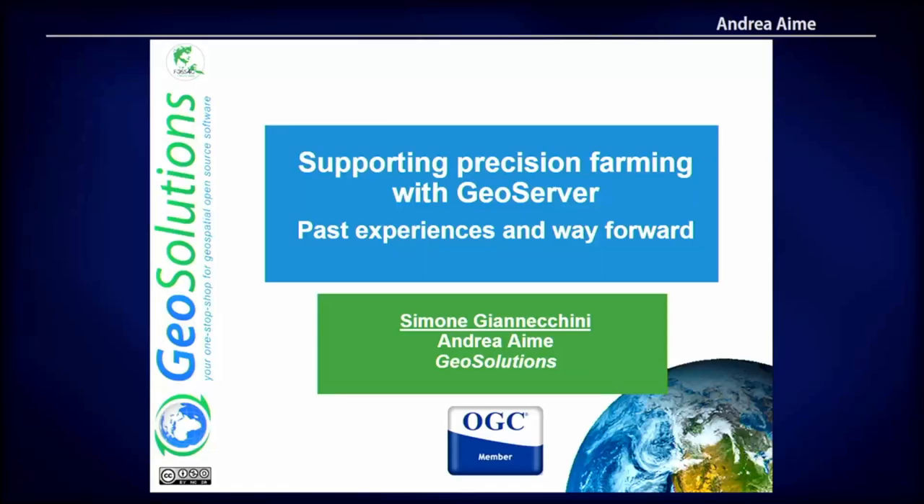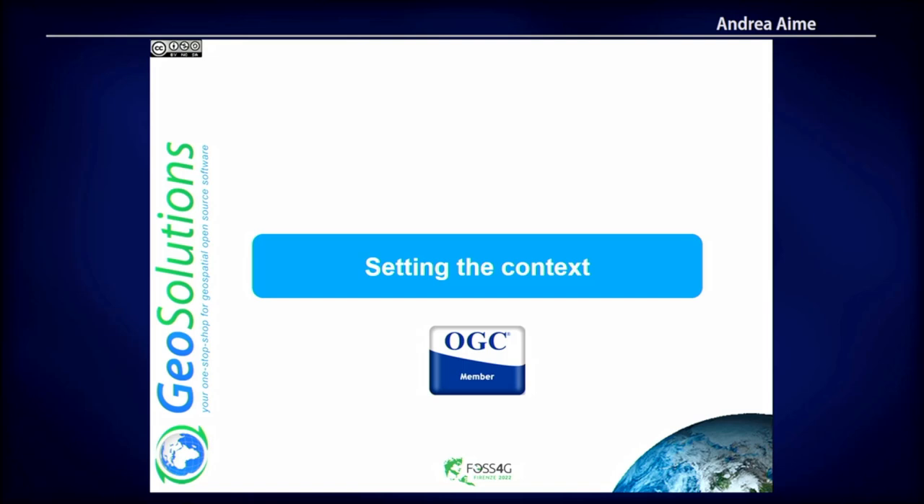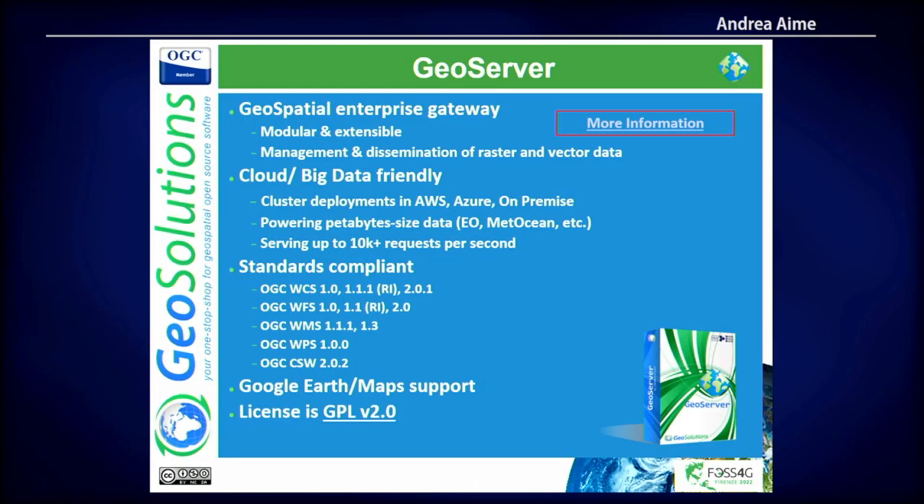Good morning everybody. I'll try to skip through the marketing stuff. The presentation is a wall of text with a lot of information — it was supposed to be a workshop, but we didn't have time to prepare it, so we decided to turn it into a presentation. The goal is to give you information you can follow up later. There are links to other resources, webinars, and things like that. We try to talk about our experience in supporting companies that work with GeoServer in precision farming.